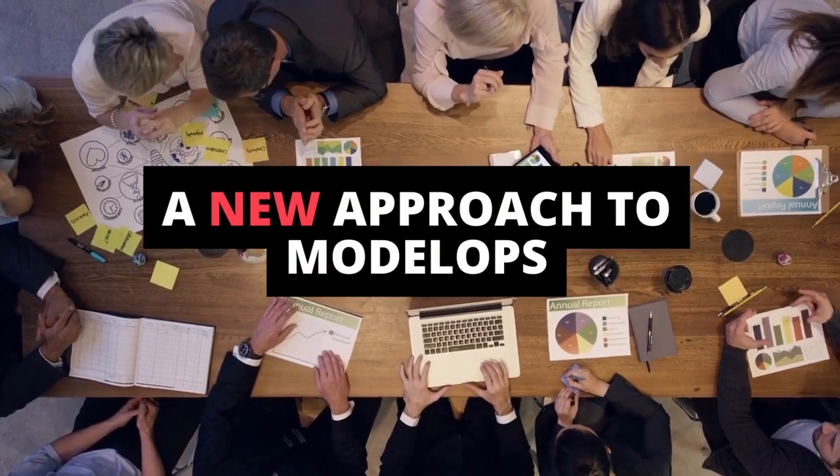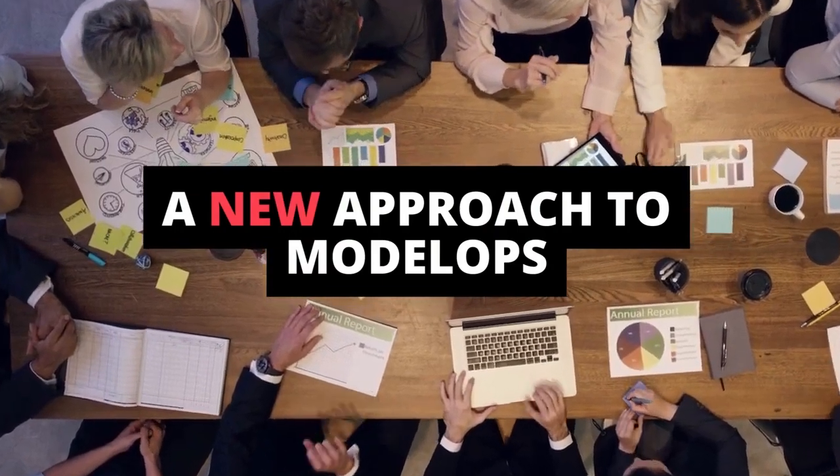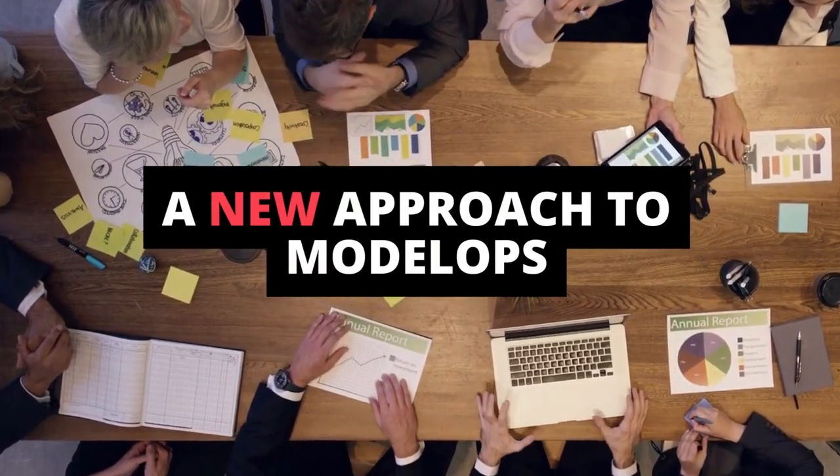A new approach to model operationalization helps you just buy the computer, install the software, and go. Here's how it works.